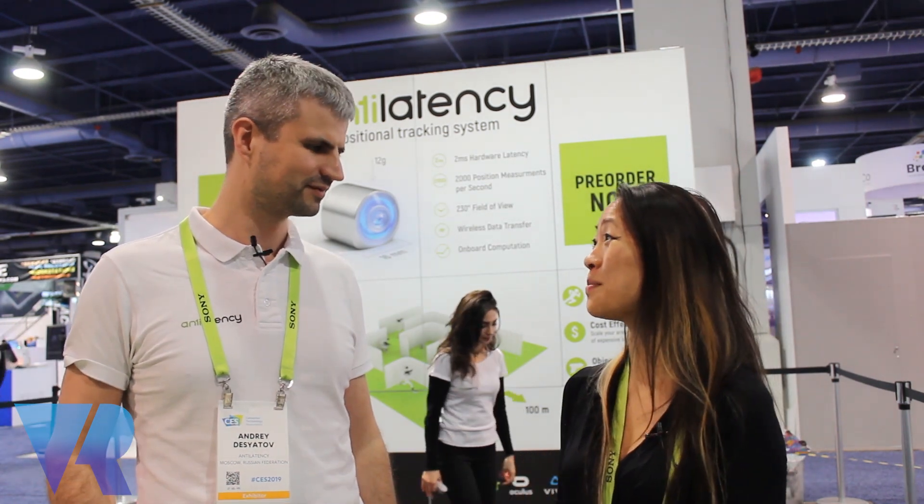Fantastic, thank you so much for your time. Head over to VRfocus.com if you want to find out more information about VR or AR. I will see you in the next video.